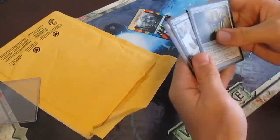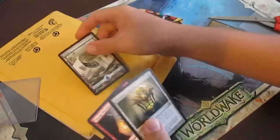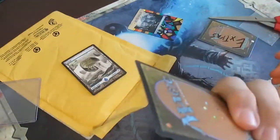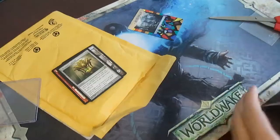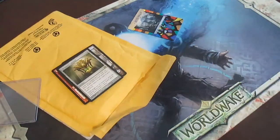The trade was — oh yeah, he threw in an island as well because it was a little bit off. It's another full art island, a Young Pyromancer, and a Chromatic Lantern. They all look in great condition. Now I got some extras which are also taped up.